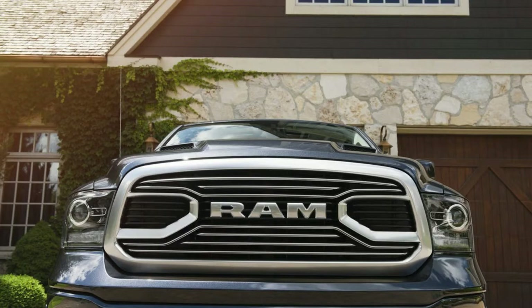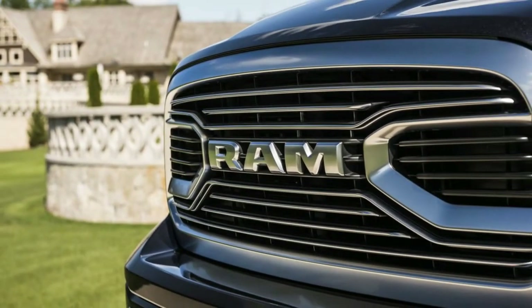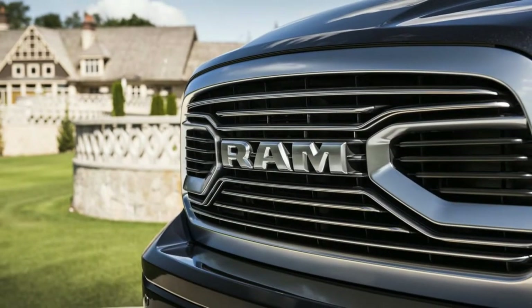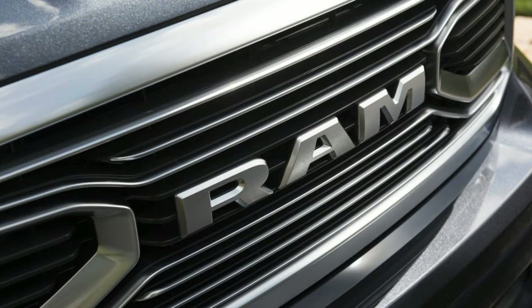Ram standardized the backup camera for 2018. Also new this year: an 8.4-inch display screen that incorporates Android Auto and Apple CarPlay. The Limited package included 20-inch aluminum wheels, power front seats that also heat and cool, a heated steering wheel, and more.